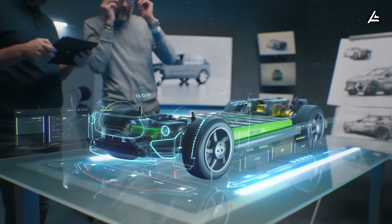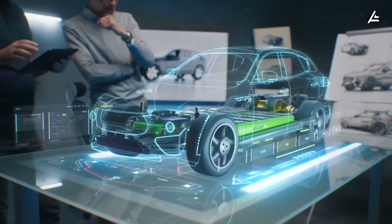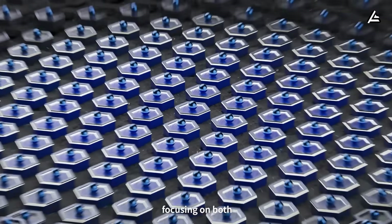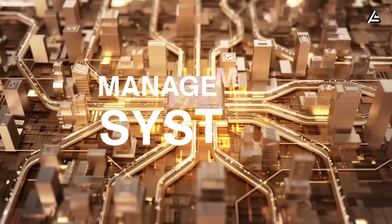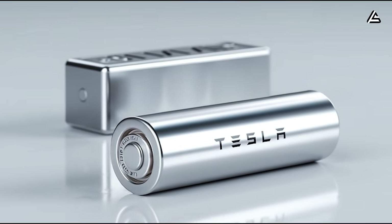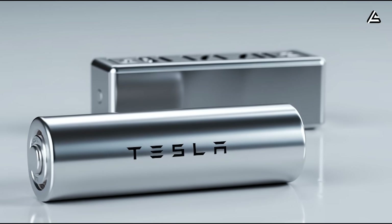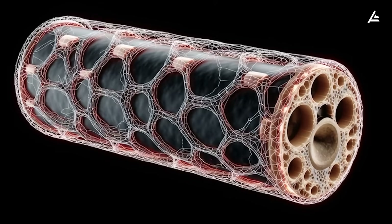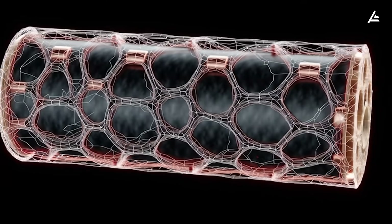However, the latest leaked info from Tesla's Q3 2025 testing shows aluminum batteries have boosted energy density by 45% compared to before. Tesla has optimized space inside the aluminum-ion battery structure to pack energy more efficiently. First up is a 3D honeycomb cell stacking design.